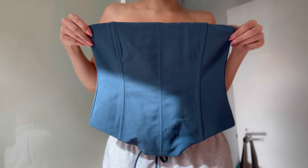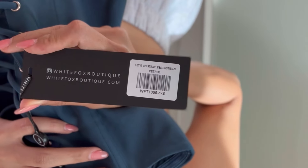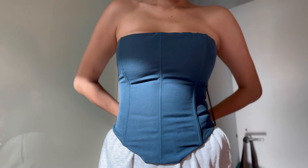And lastly, I was obsessed with this corset, and it is called the Let It Go Strapless Bustier in the shade Petrol, which is like a beautiful blue shade. And it is again in the size small.